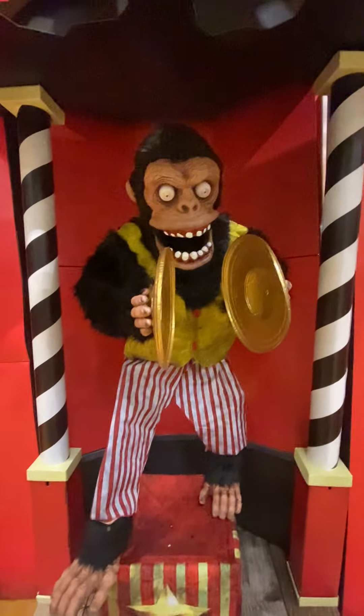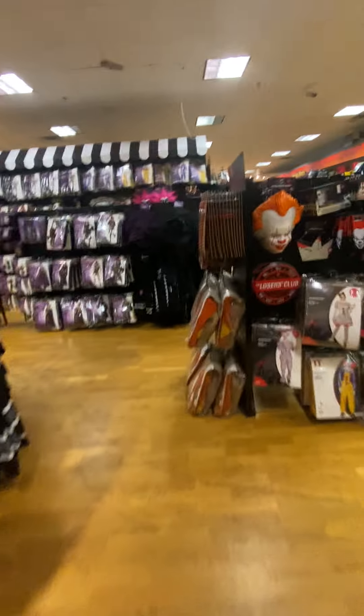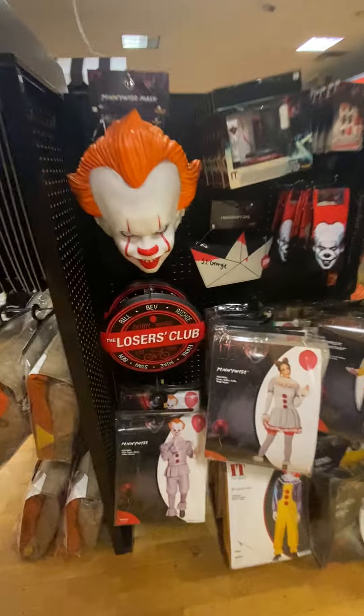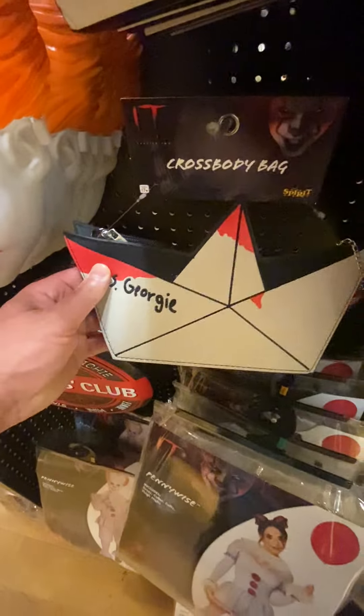Monty, I don't think he's still working. We'll be back, Monty — you stay right there, buddy. Let's check out some Pennywise outfits here. Look at the SS Georgie — it's like a purse. It's so cool.